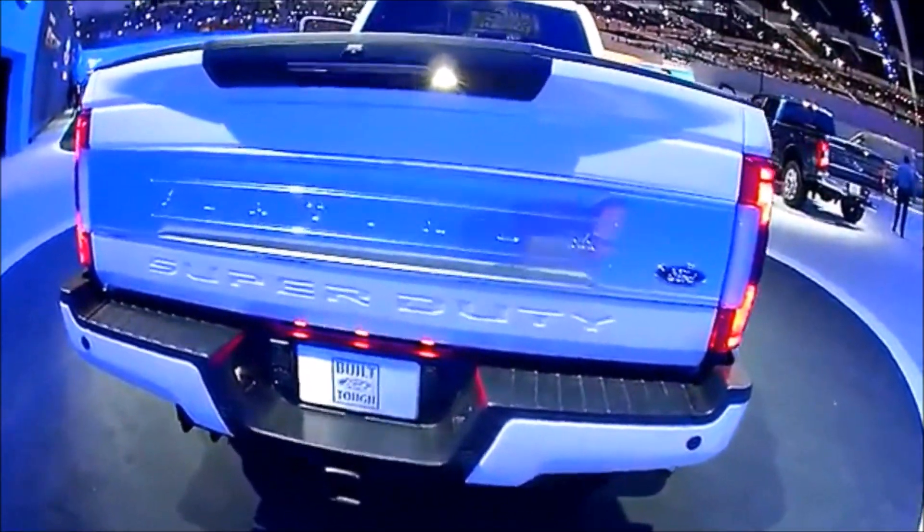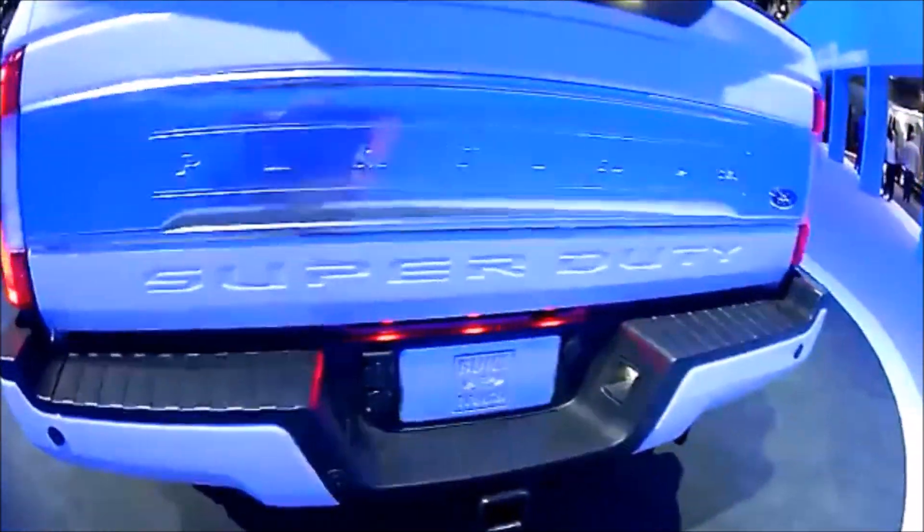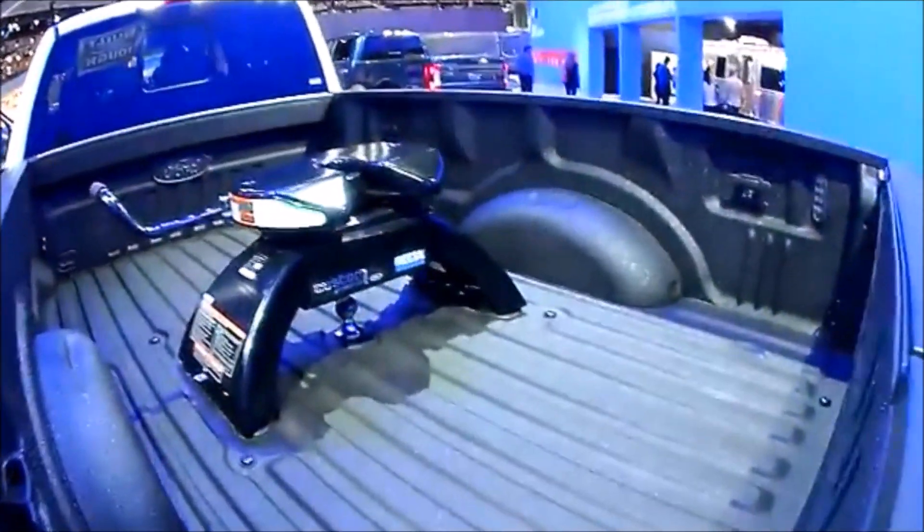Alright, that was a quick rundown of the Power Stroke history. Like it if you liked it and please subscribe for more videos. Thank you for watching.